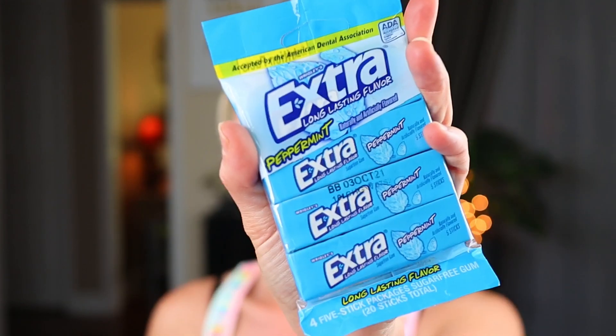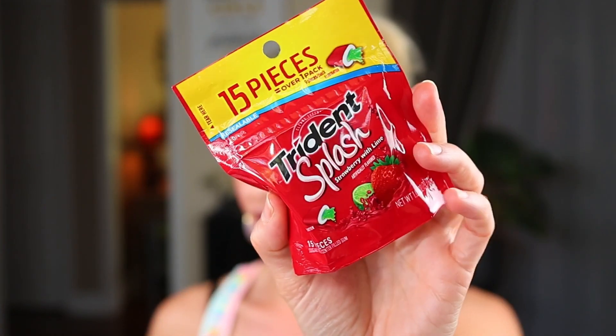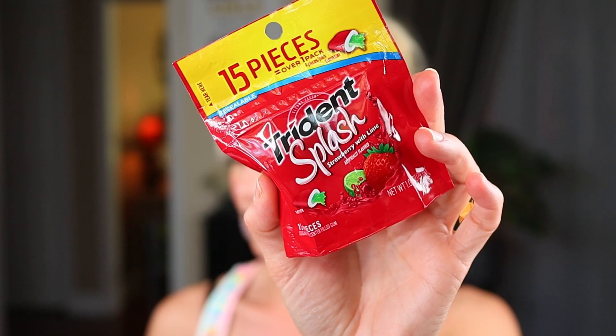So this next item is a staple. I always carry gum with me and I've been buying it at the Dollar Tree lately. I picked up this four-pack of Extra Peppermint flavor. And then I don't think I meant to get this flavor, but it's Trident Splash Strawberry with Lime. I probably meant to get peppermint as well, but that's okay — I'm willing to try it. I bet it's really good. Just a couple packs of gum to throw in my purse.